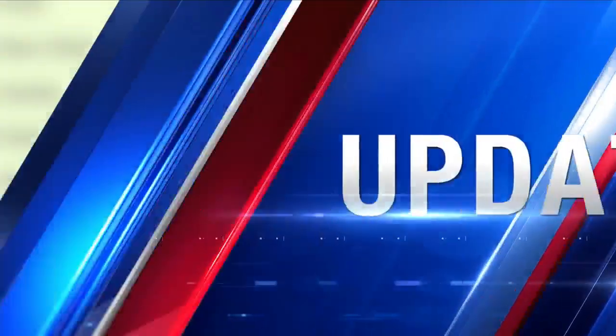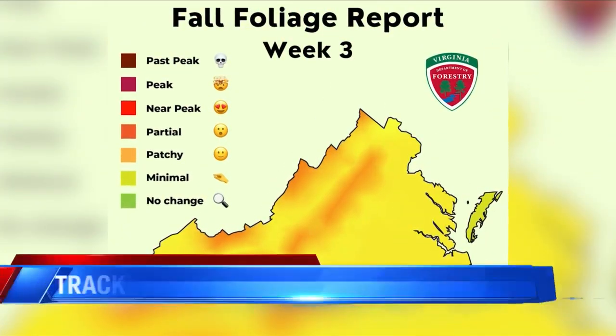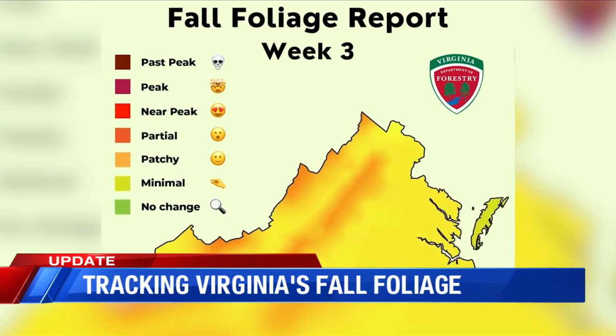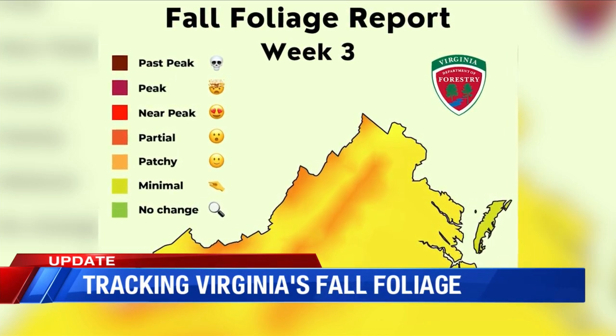Fall is here, which means we're getting ready for those red, orange, and yellow leaves, and the Virginia Department of Forestry is keeping a close eye on the foliage changes.